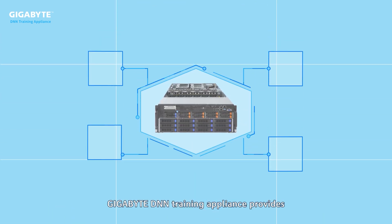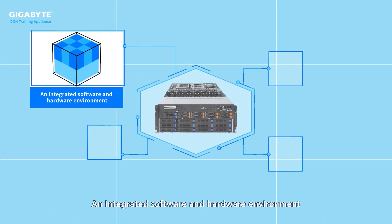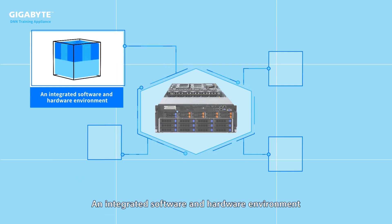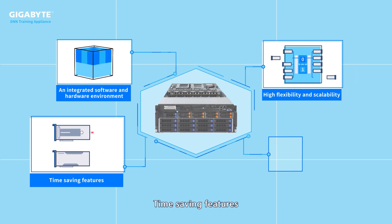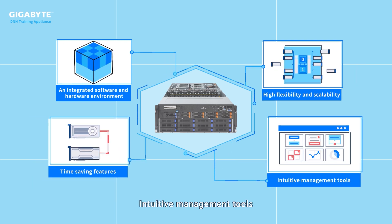Gigabyte DNN Training Appliance provides an integrated software and hardware environment, high flexibility and scalability, time-saving features, and intuitive management tools.